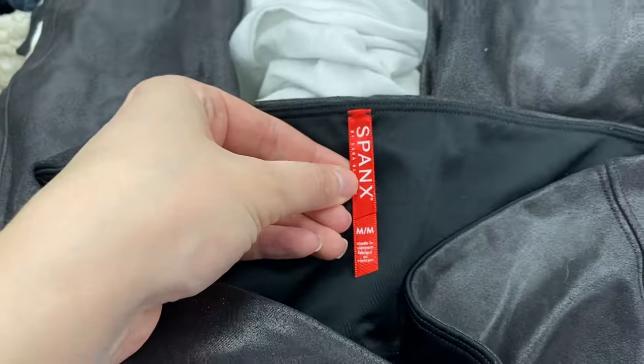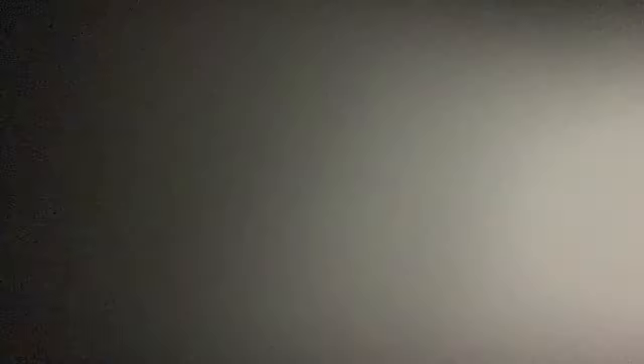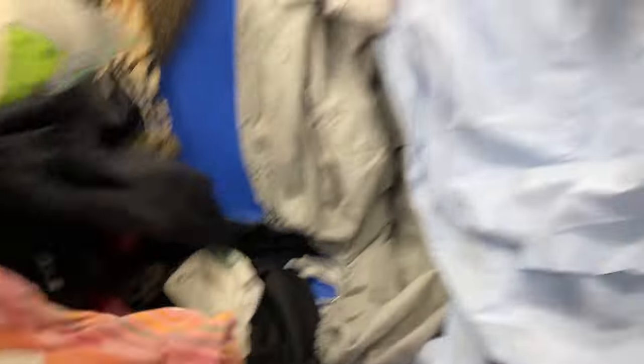I actually found a pair of Spanx in the bins — they're size medium, the faux leather patent ones. I was checking the legs because this patent does tend to wear off in spots, but it was still in relatively good condition so I did pick those up. I know people have been saying Spanx has been going downhill, but in the bin at size medium I'll still pick them up, undercut everybody on price, and hopefully move them fast.